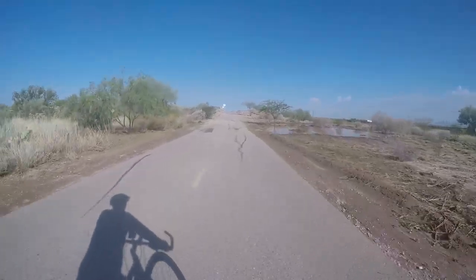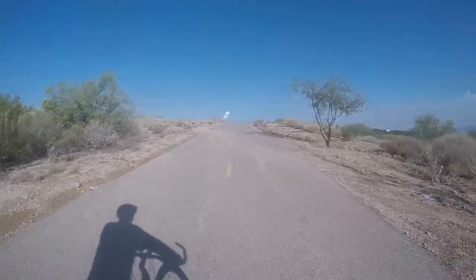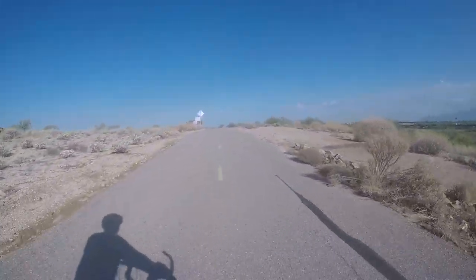Up here on the right is some of that water left over from the rain. It's odd to see that because we don't see water just laying around in Arizona — not in the desert.